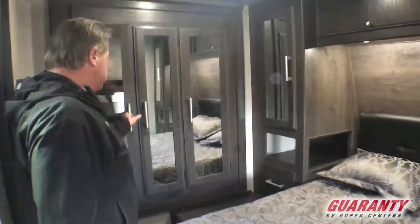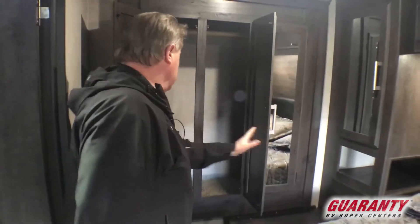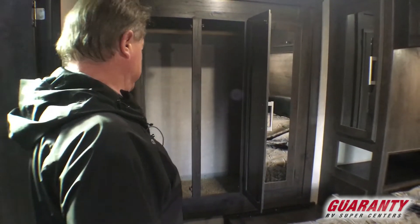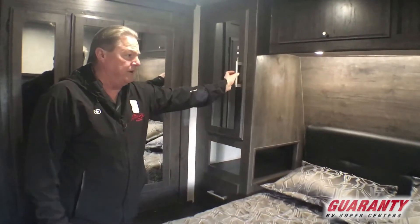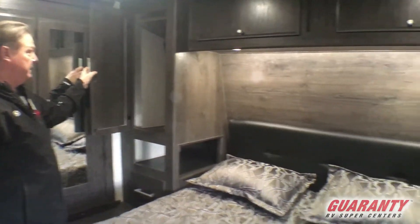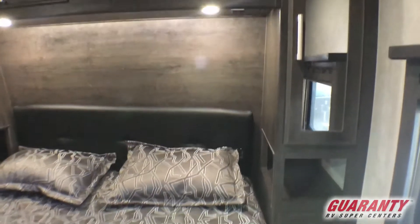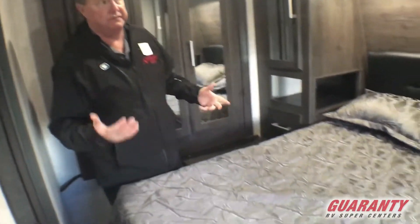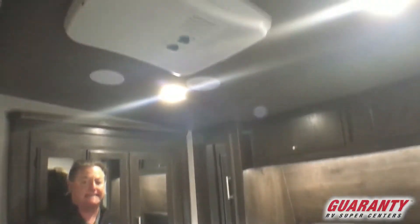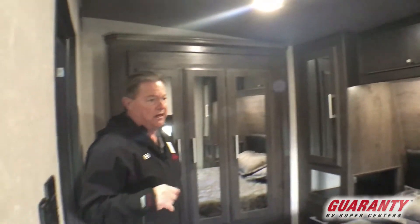Coming through the bathroom into the bedroom here. This is going to have the optional wardrobe slide out — three doors there for the wardrobe, and then we've got additional wardrobes on each side of the bed, as well as overhead cabinetry and drawers beside. Storage up underneath the bed lifts up. This one also has the optional second AC, so two air conditioners, two slides, a bigger generator, and solar being standard. Nice dry-cell batteries with the newer battery system.